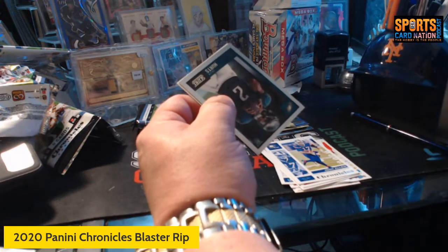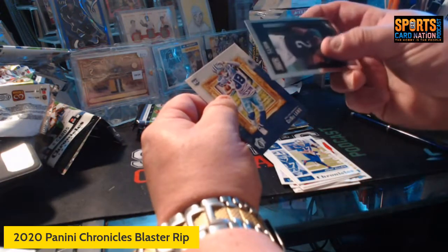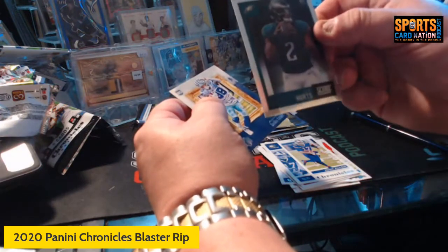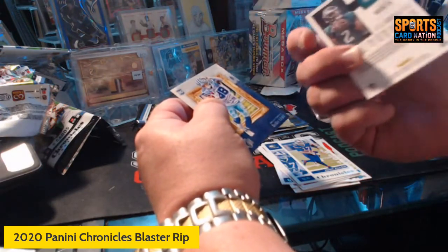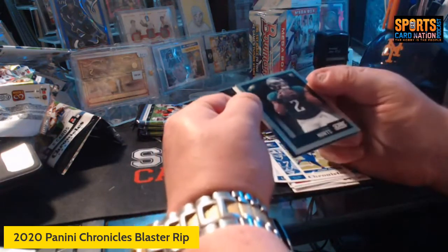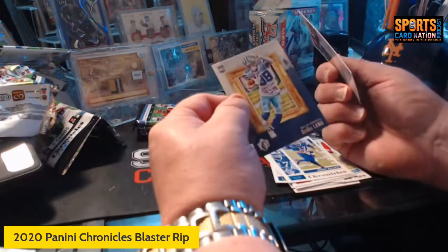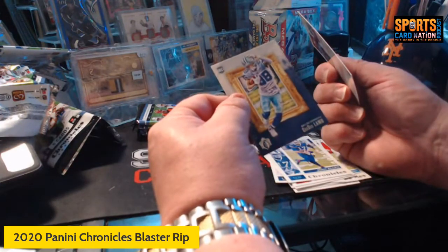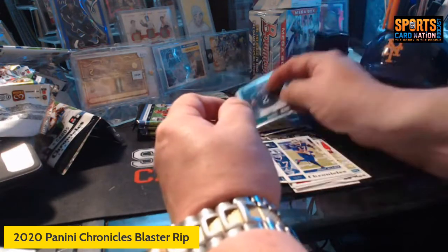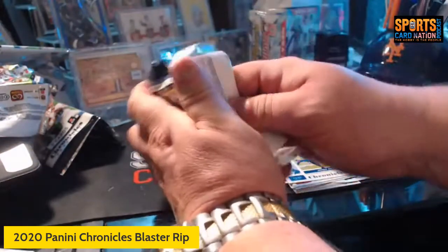We have a Jalen Hurts Score — and this is chrome, so I don't know if that's special. That's our third Jalen Hurts. And then we got CeeDee Lamb gridiron kings. I'm not fully familiar with all the parallels, but three packs left and man, these have been tremendous.